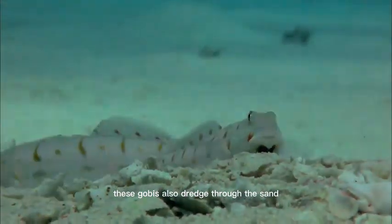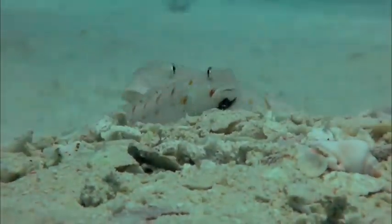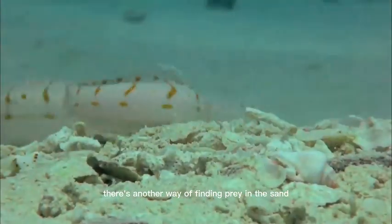These gobies also dredge through the sand and feed on what they find in there. There's another way of finding prey in the sand.